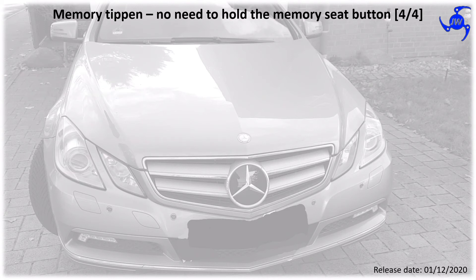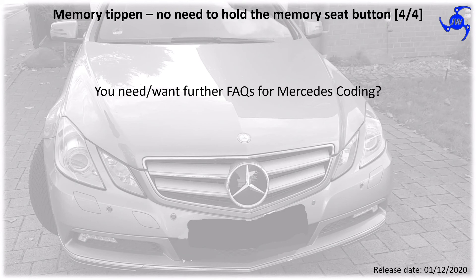If you need or want further information for Mercedes coding, in the description of this video you will find the link for Vidiamo and DTS Monaco.